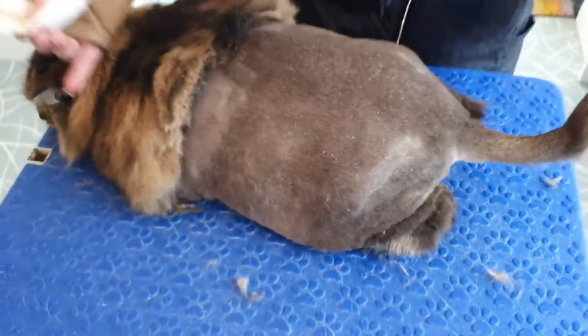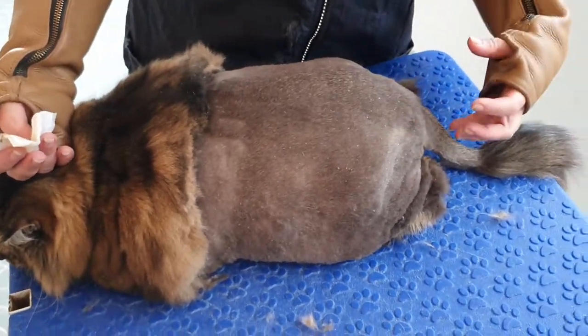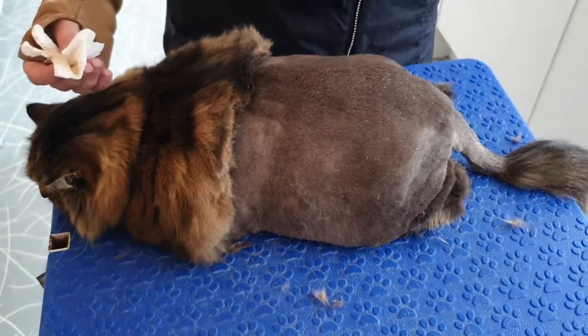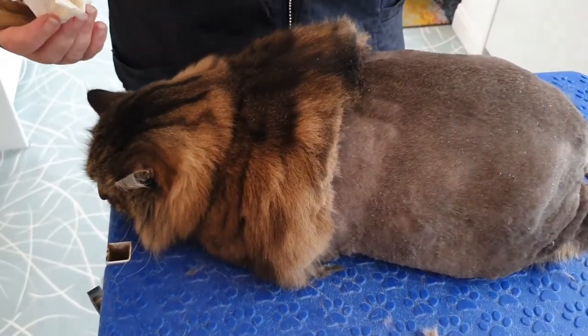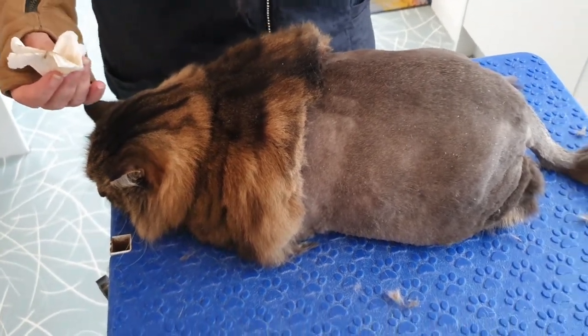We're just trying to clean up — we've clipped all the nasties away. I've had to clip a lot of her tail because her tail was stuck in it all. We're just going to get that finished off and cleaned and then she's done. She's actually little — bless her little cotton socks. When we're cleaning her bum she's actually trying to groom and help.